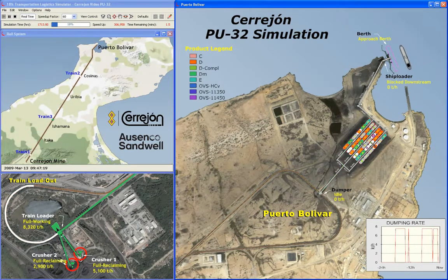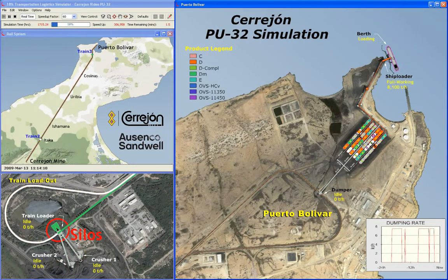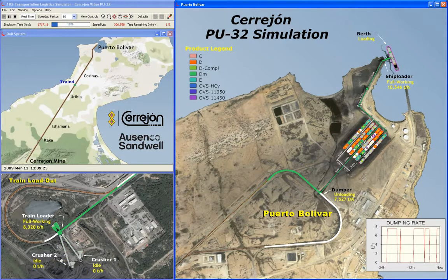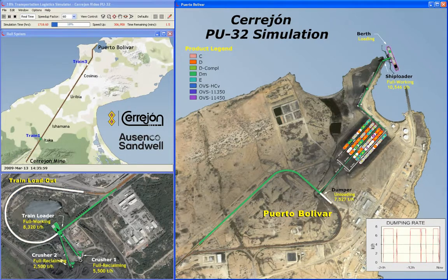Two crushing plants feed the silos with the coal grade required, which is then loaded onto the trains. The mine loop is connected to the port loop by a 145-kilometer single-track rail system with four sidings.